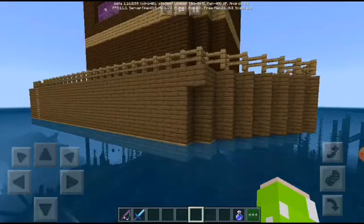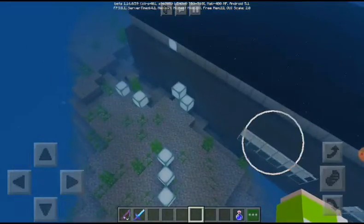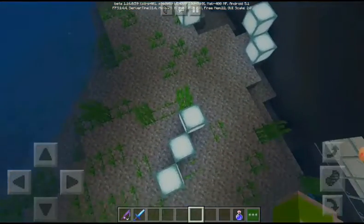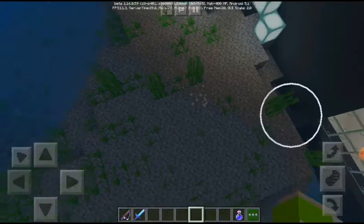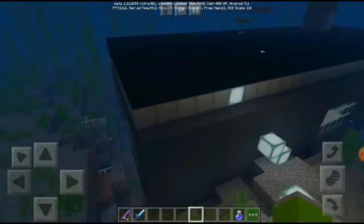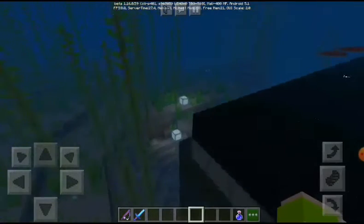Also, in the submarine I have kept many sea lanterns — it was very dark in here so I kept some sea lanterns so that it would look much brighter and lighter.